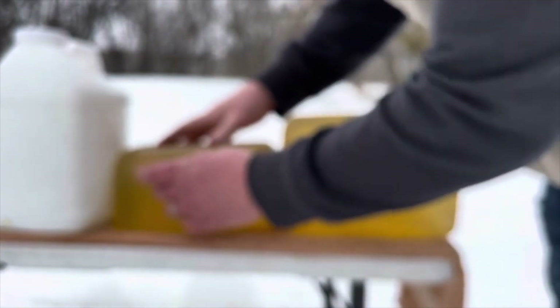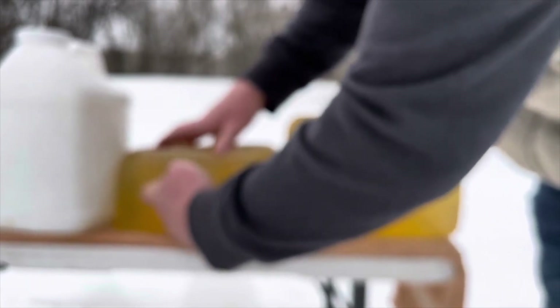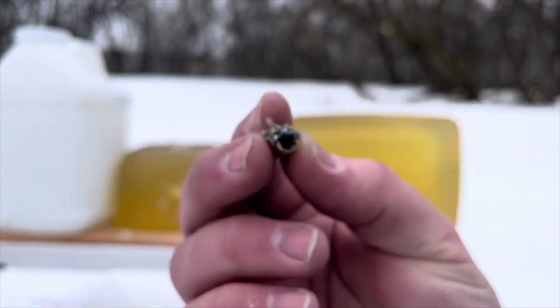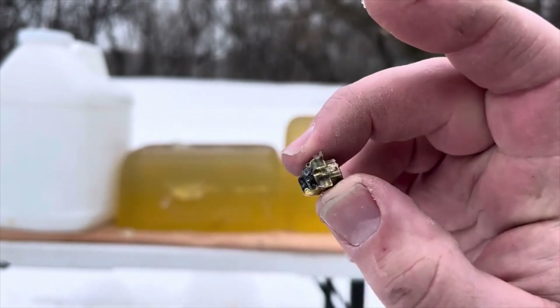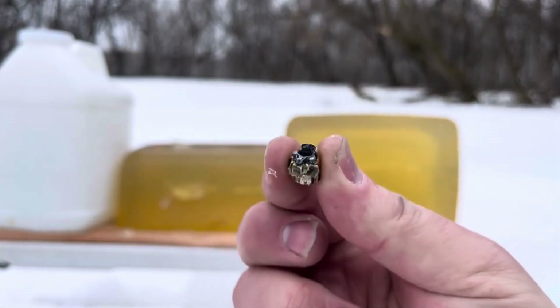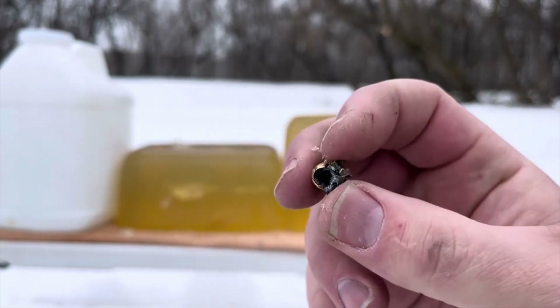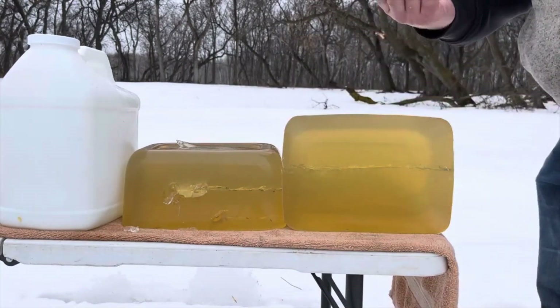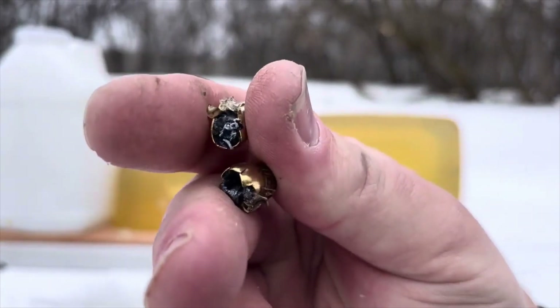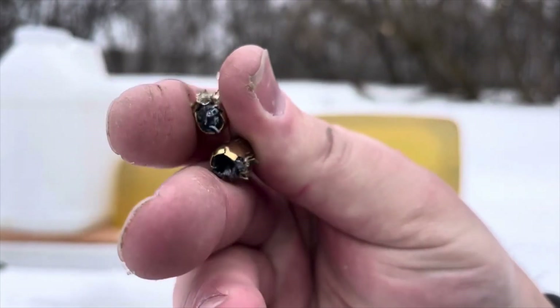Pulling them out of the gel block, the expansion on the first one was slightly exaggerated by the perspective. Both show only partial expansion — three petals rolled back. When you get partial expansion, the bullets go deeper, like a nine millimeter level of penetration. Partial successes, considering they penetrate really well and have a crazy amount of muzzle energy for 380.